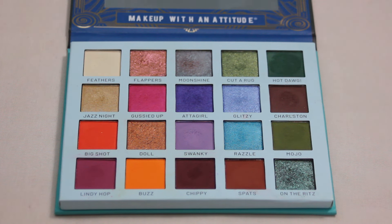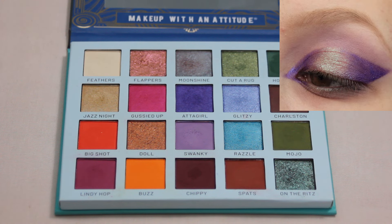Next up we have my Rude Cosmetics Roaring Twenties Reckless palette. This one definitely has a lot more fun colors and I've created a lot more looks for my social media with it. Here is my favorite — I just really loved the shape and the color combo. The shade Moonshine is what's in the center of my lid and that is one of my favorite shades in this palette. It is just a gorgeous duochrome shade and every time I reach for it I'm like, oh my gosh, this is so pretty.